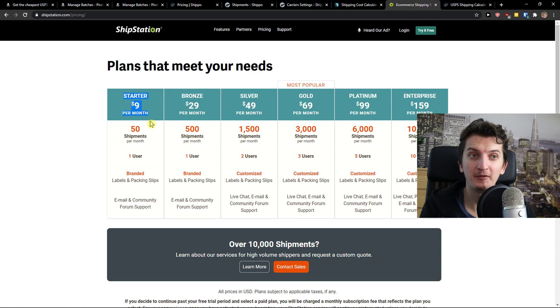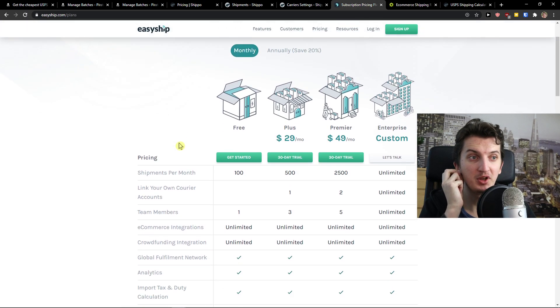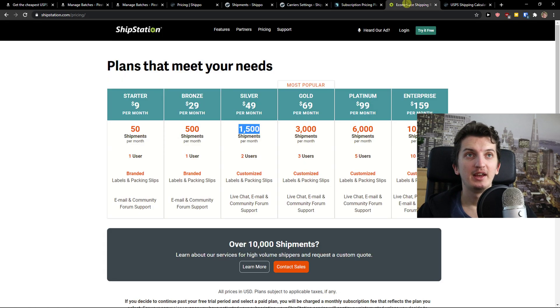Then you've got Bronze at $29, with 500 shipments, and higher tiers at $45 and $49 with 1,500 shipments. Comparing to others, here you've got a free account available, plus Plus, Premier, and Enterprise plans. ShipStation is the way to go if you want advanced automations and automatic labels — if you want to go top notch, go with ShipStation.